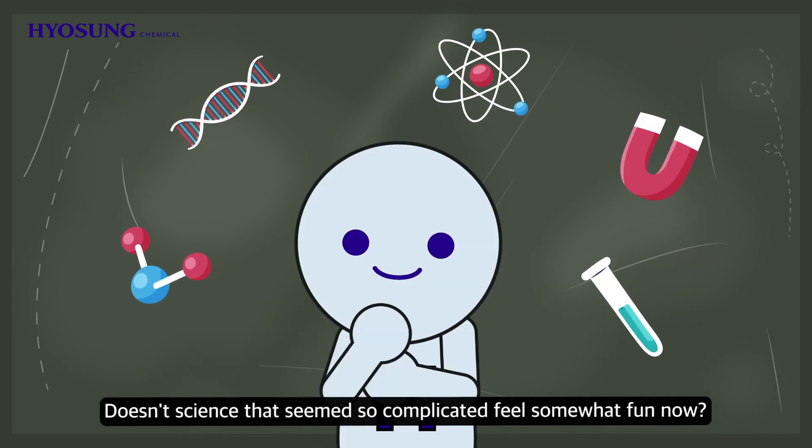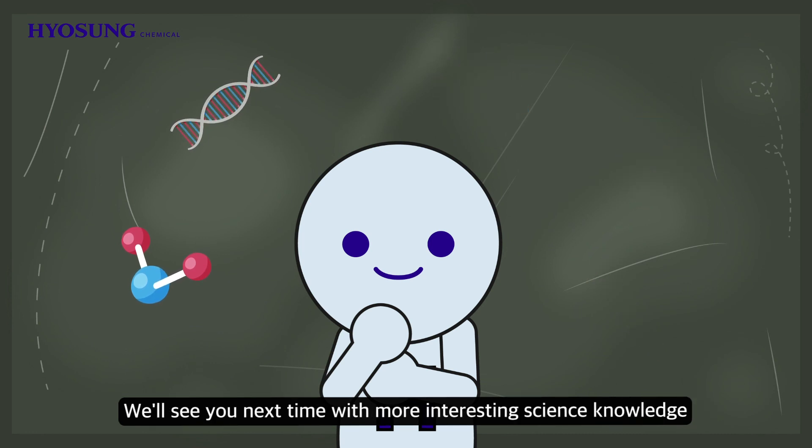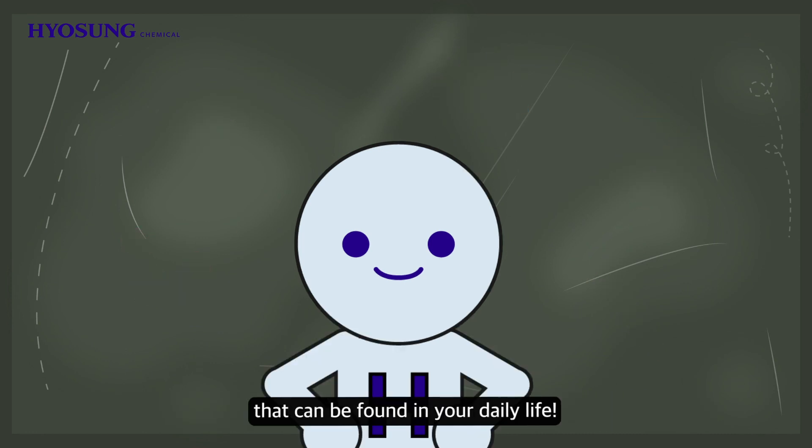Doesn't science that seems so complicated feel somewhat fun now? We'll see you next time with more interesting science knowledge that can be found in your daily life.